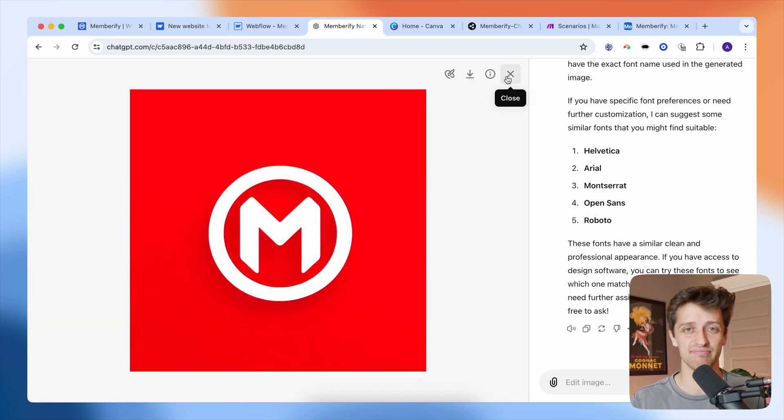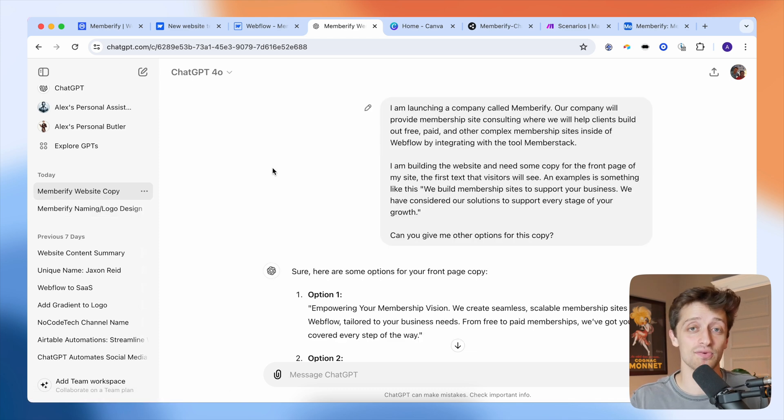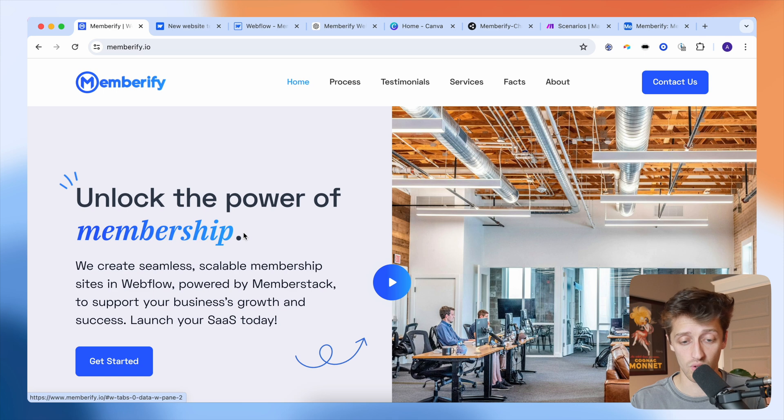ChatGPT saved me time and money in both of those areas. The third thing I used ChatGPT for — and probably the thing that saved me the most time this weekend — was coming up with copy for my entire website. I had the template but I needed words. I didn't want to use my own brain to write everything when ChatGPT could just do it for me.